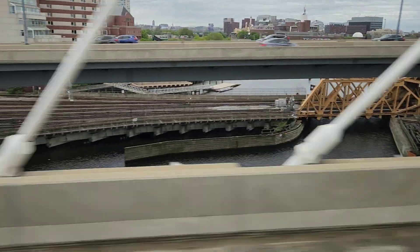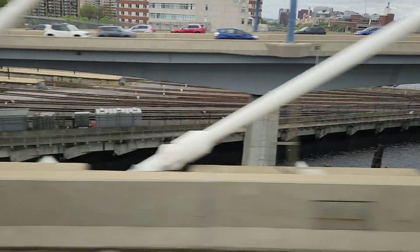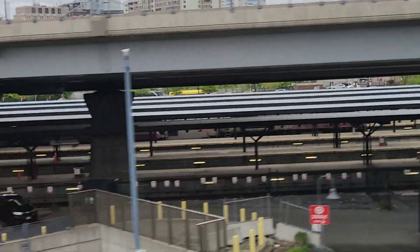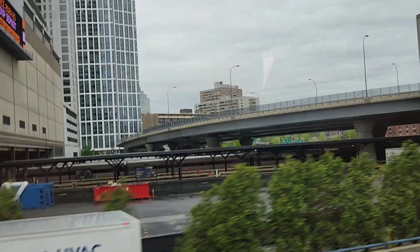Over the river and into the station — Boston's North Station. Today at North Station, even though we can't see it well, one of the MBTA's GP40MC locomotives was sitting there. These are rare locomotives only used on the MBTA.